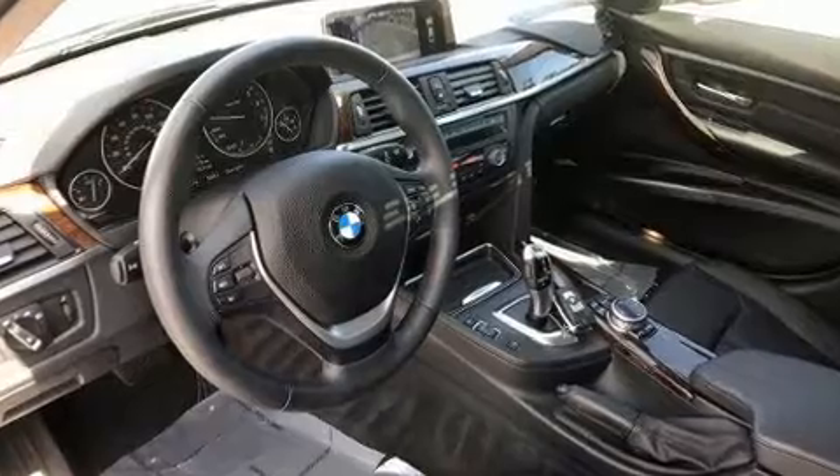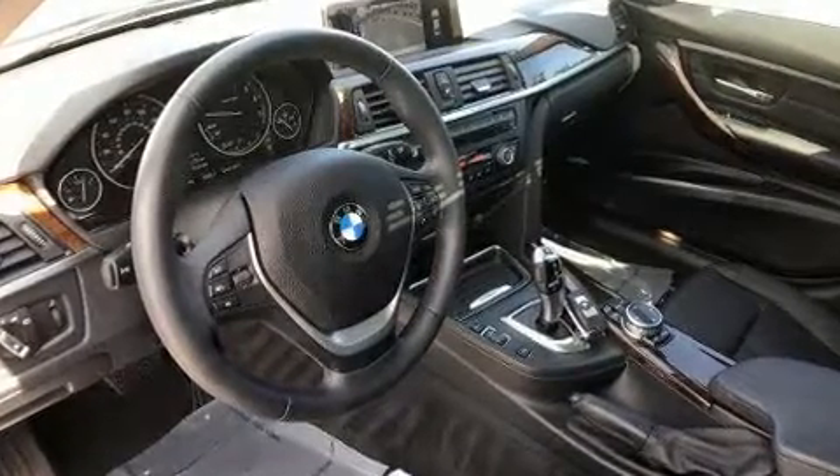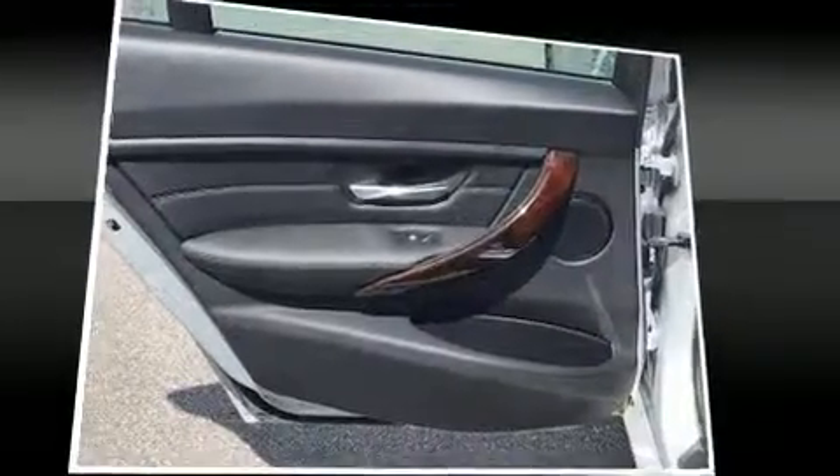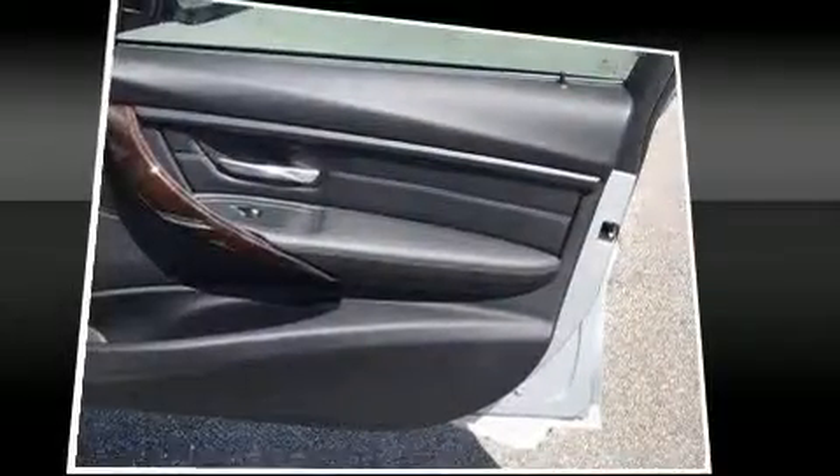A wealth of standard features means that you no longer have to sacrifice, with amenities like leather upholstery, a trip computer, automatic dimming door mirrors, and seat memory.